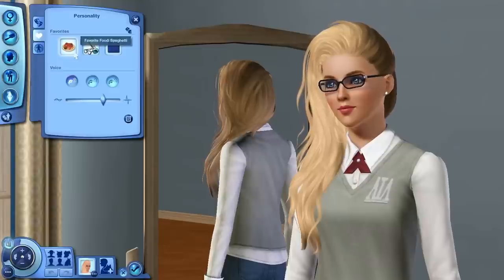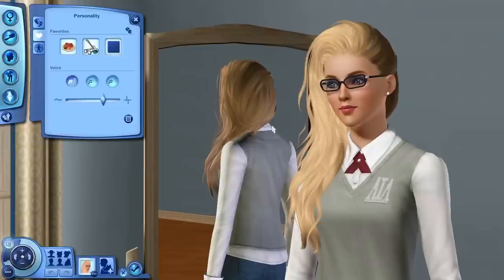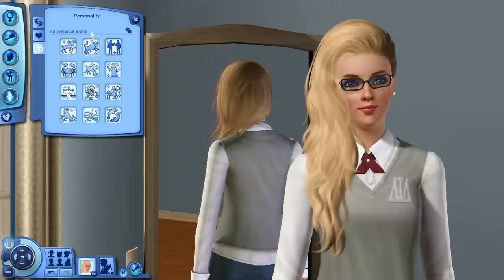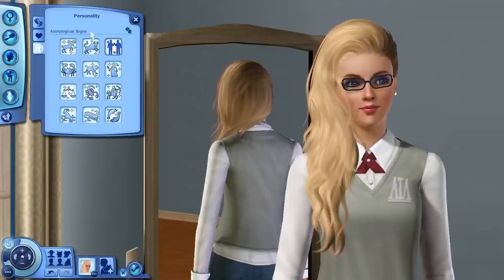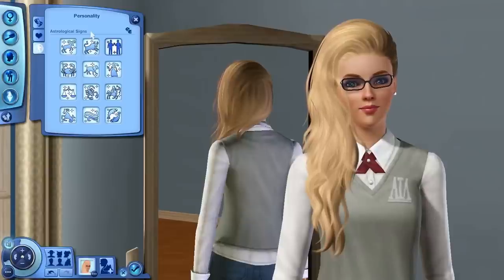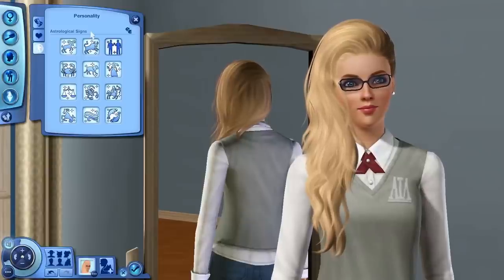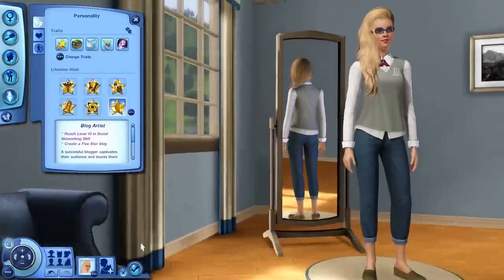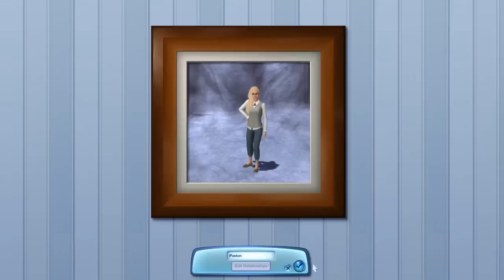Her favorites — I miss all of this in The Sims 4, we don't have any of this. Her favorite food is spaghetti, her favorite music is geek rock, and her favorite color is blue. And her astrological sign — I'm obsessed with astrology and I think it's so interesting to learn about. Her astrological sign is Gemini, so I'm a Gemini, she's a Gemini — what better is there? We'll go ahead and get started and jump into the gameplay. That's her little portrait there, super cute.